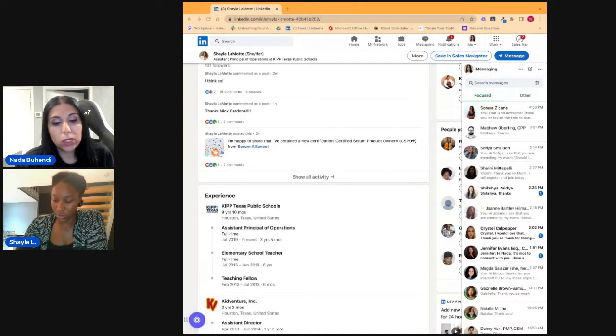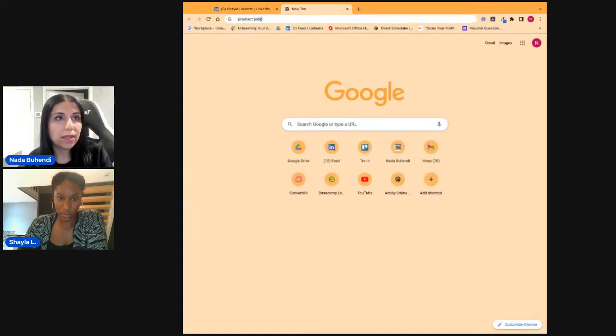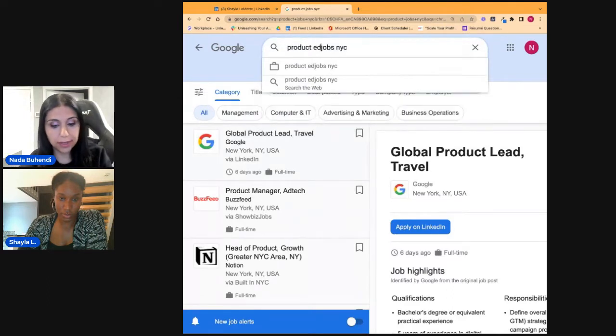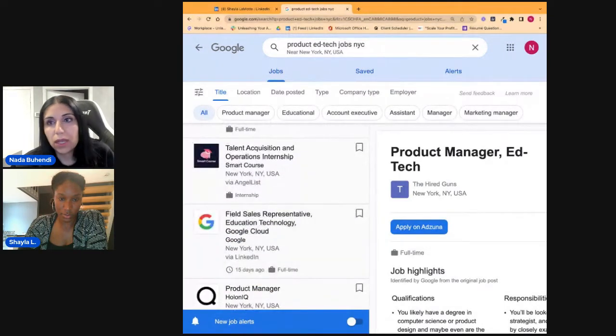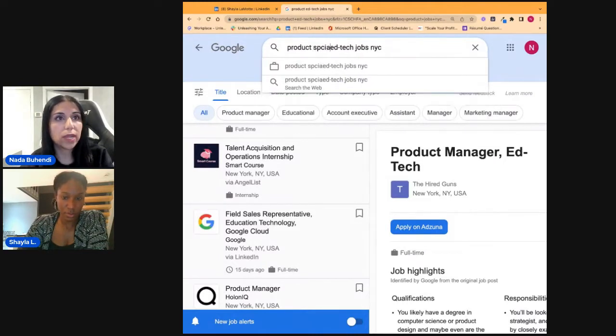I would look at product-adjacent roles. If you go search in Google Jobs, you can look at product specialist or product analyst roles. For example, searching 'product specialist' in New York City, you can see junior product specialist and business product specialist — lots of those roles exist. You really need to be clear about your ideal job before you do your branding.